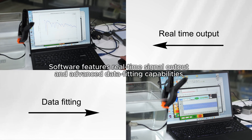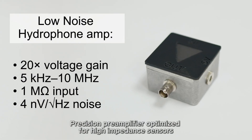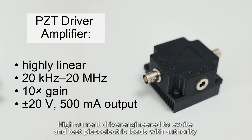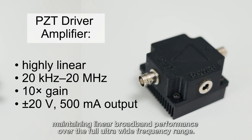Precision preamplifier optimized for high-impedance sensors, delivering ultra-low noise and flat, stable gain across an exceptionally wide frequency spectrum. High-current driver engineered to excite and test piezoelectric loads with authority, maintaining linear broadband performance over the full ultra-wide frequency range.